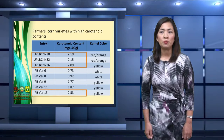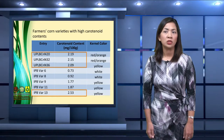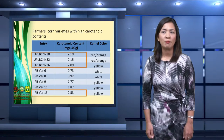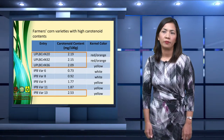Among the farmers' varieties with high carotenoid contents are three varieties coded as UPLB-CNN20, UPLB-CNN32, and UPLB-CNN36. These varieties have comparable carotenoid contents with IPB-VAR13, an elite yellow open-pollinated cultivar. Since carotenoids are associated with yellow kernel color, white corn varieties IPB-VAR6 and IPB-VAR8 have low values.